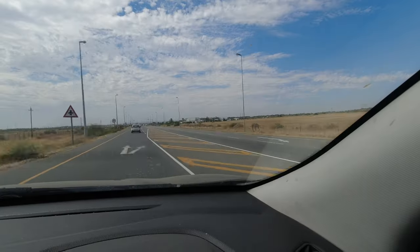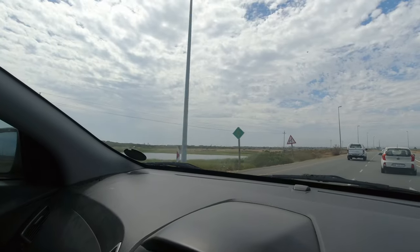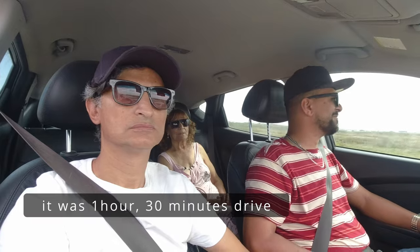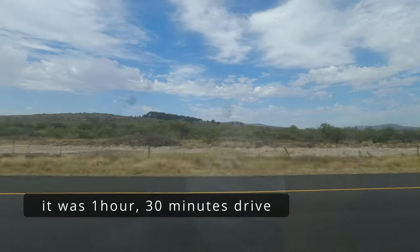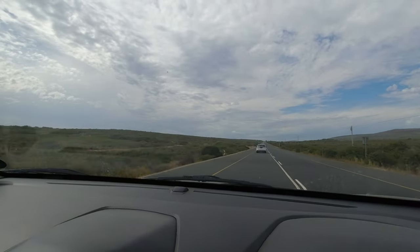We have arrived in Patamosta. It was about an hour 45, close to two hours. You can do it within an hour and 30 minutes but I was cruising, so it was quite quick.